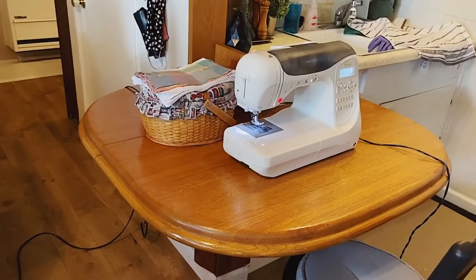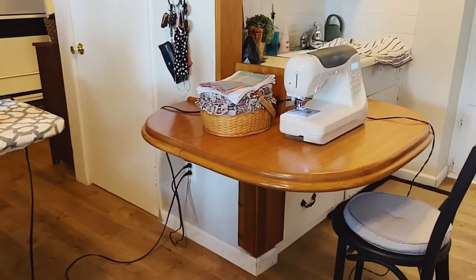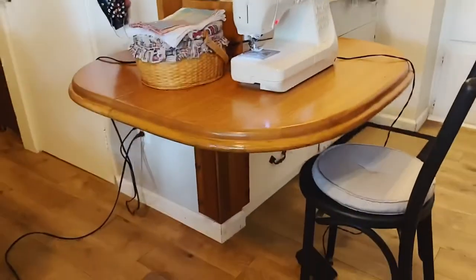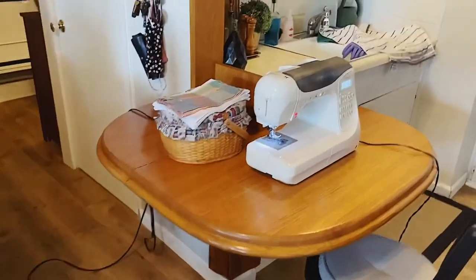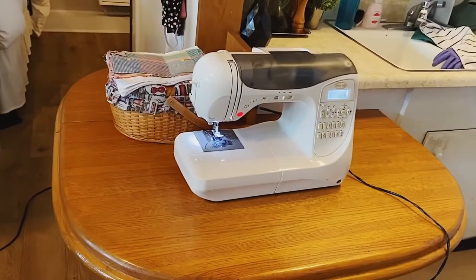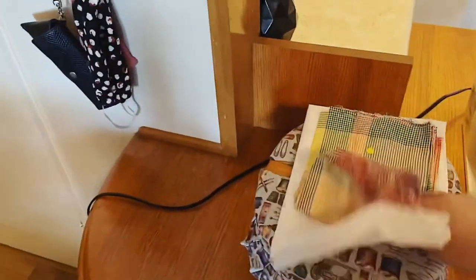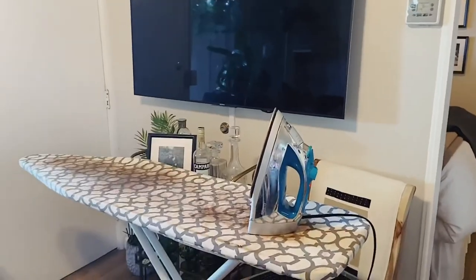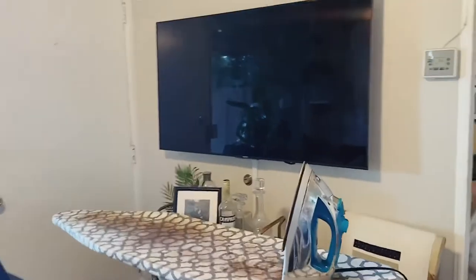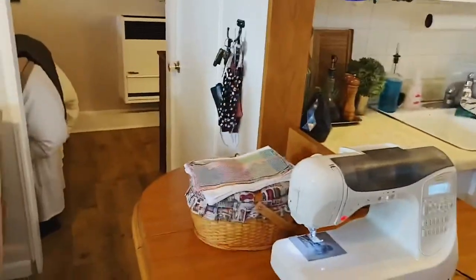Thank goodness for this table we've got here. We love that it's built into the wall so we've got plenty of leg space underneath. It's just big enough to have dinner, we use it as counter space, and right now it is my sewing studio. My sewing machine lives happily right here while I'm sewing. I've got my sewing basket again with most recent projects on top. Back here, I usually set my ironing board up just in front of the TV. I personally like to watch TV as I sew, just something to listen to in the background, and I can hop back and forth between here and the ironing board.